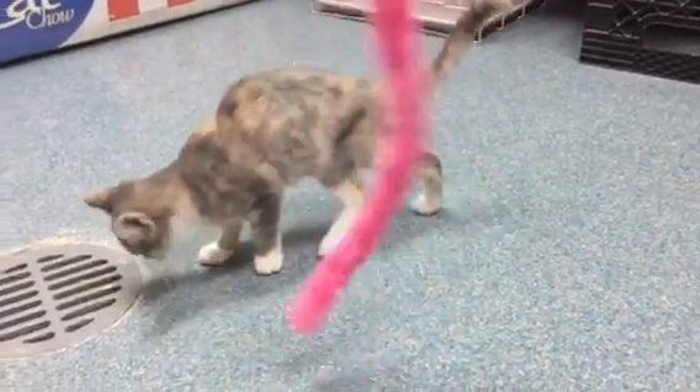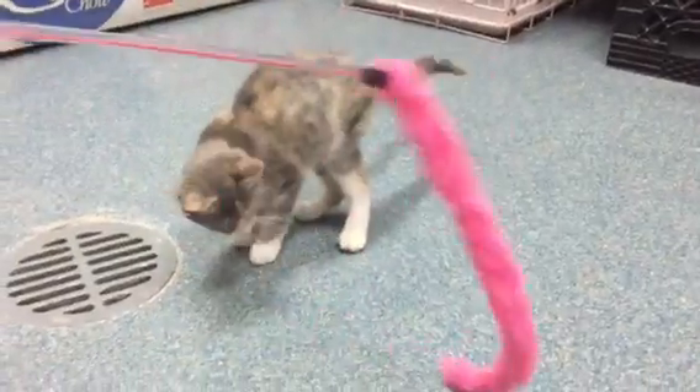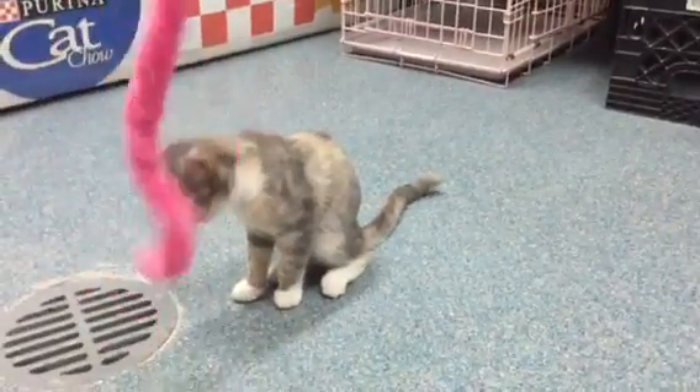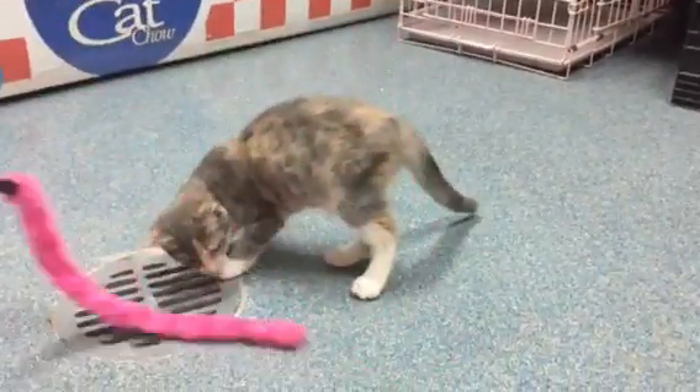This adorable little kitten that you're looking at here is Delia. Delia is, I would say, 8 to 10 weeks old. She's very small and petite. She is a dilute calico. She was found as a stray outside with her brother. We believe her brother has a home, but Delia is looking for a home.